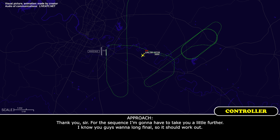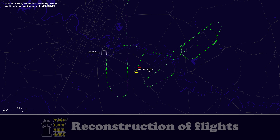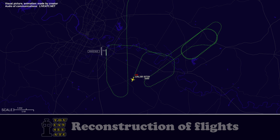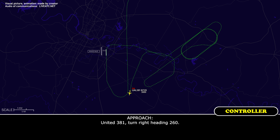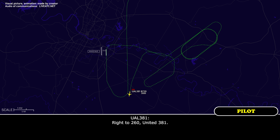For the sequence here, I'm going to have to take you out a little far — I know you want a long final, so it should work out. Yeah, we're going to need a long final, thank you. United 381, turn 10 degrees left for the sequence, I'll have your base about 7 miles. United 381, heading 180. Heading 180 for United 381. United 381, turn right heading 260. Right to 260, United 381.